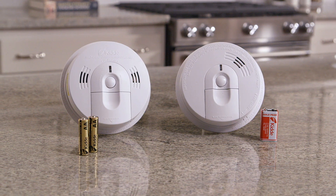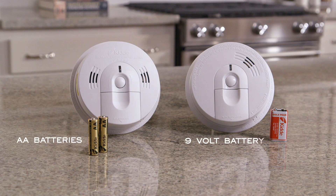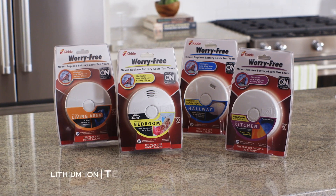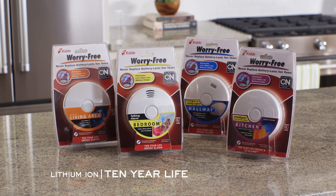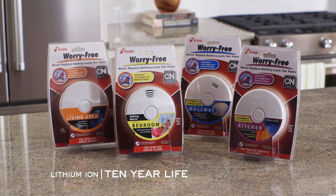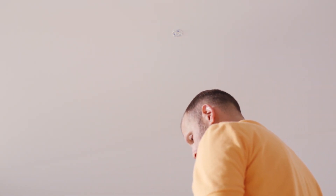You also have the choice of selecting a battery-operated alarm powered by AA batteries or 9-volt batteries. These alarms will require you to change the batteries every six months. Most alarms will sound a regular warning beep when the batteries are running low, or you can choose one with a built-in lithium-ion battery. The lithium-ion battery model will last up to 10 years, eliminating the need to change batteries for the life of the alarm.